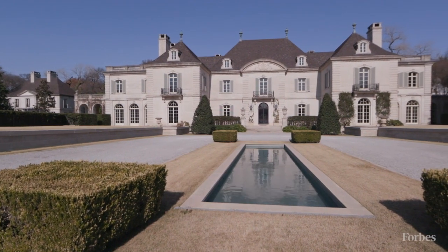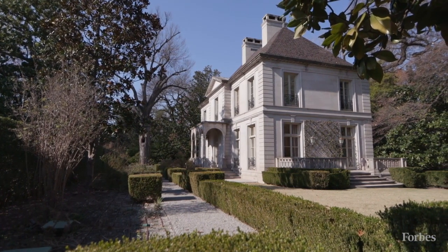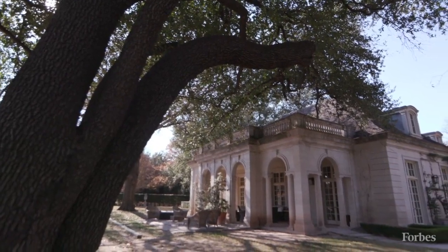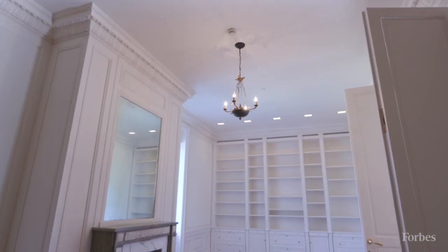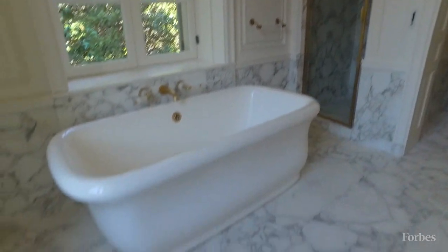The main house is actually 28,000 square feet. If you include the guest house and the pool house as well, it actually encompasses about 44,000 square feet. The main house has 10 bedrooms, 12 full bathrooms, and five half baths.